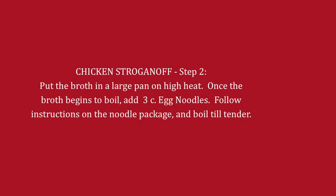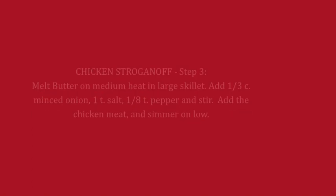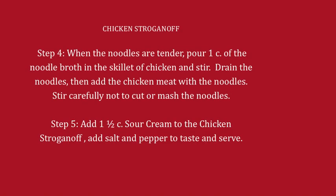Step two: put the broth in a large pan on high heat. Once the broth begins to boil, add three cups of egg noodles. Follow the instructions on the noodle package and boil them till they're tender. Step three: melt the butter on medium heat in a large skillet. Add a third of a cup of minced onion, one teaspoon of salt, an eighth of a teaspoon of pepper, and stir. Add your chicken meat and simmer on low heat. Step four: when the noodles are tender, pour a cup of the noodle broth into the skillet of chicken and stir. Drain the noodles, then add the chicken meat with the noodles and carefully stir, not to cut or mash the noodles. The final step: add one and a half cups of sour cream, add salt and pepper to taste, and serve.